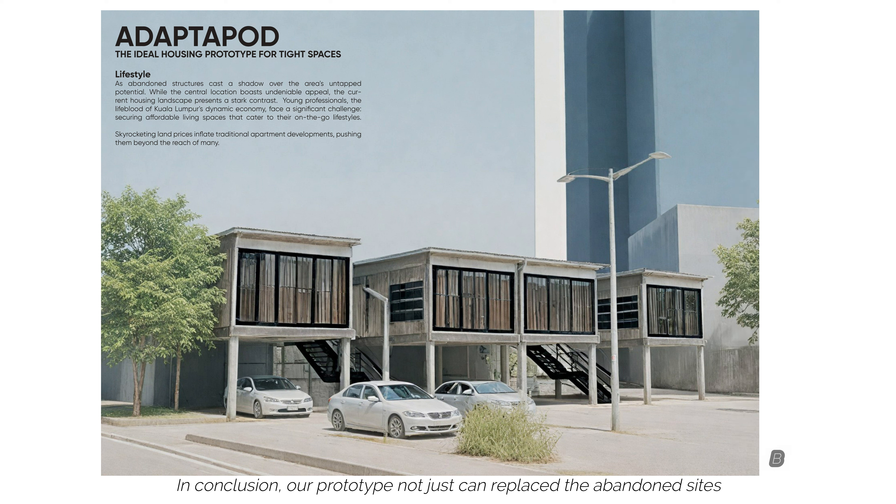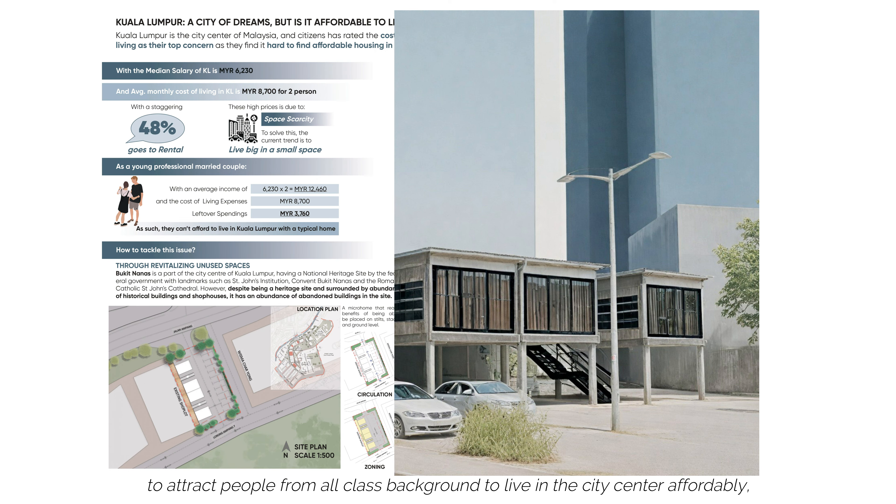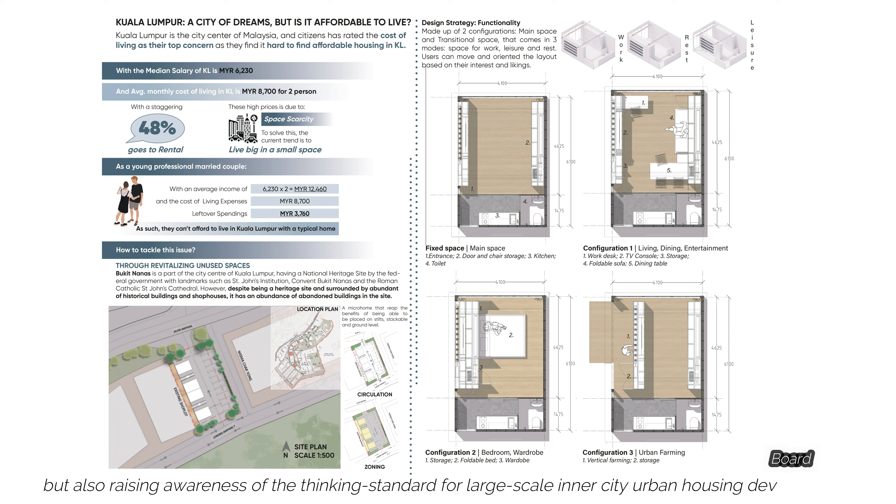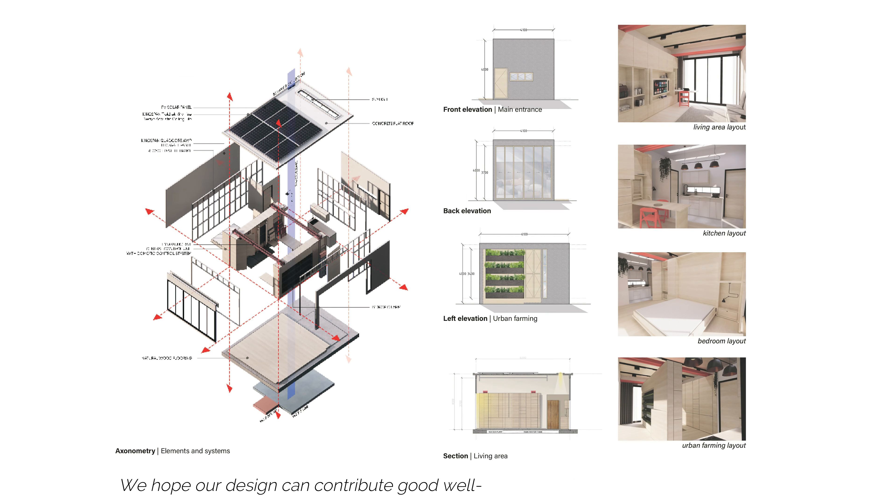In conclusion, our prototype can not only replace the abandoned sites to attract people from all-class backgrounds to live in the city centre affordably, but also raises awareness of the thinking standard for large-scale inner-city urban housing development. We hope our design can contribute to the good well-being of people and planet at its heart. Thank you for listening to our presentation, hope you enjoy.